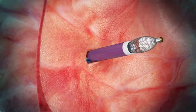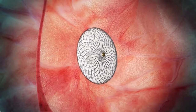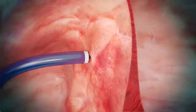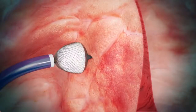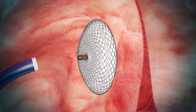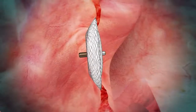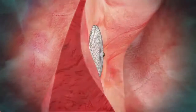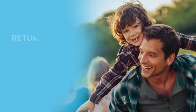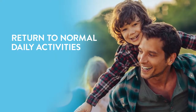Once the device is placed across the PFO, the implanting cardiologist will carefully study its position using cardiac imaging tools. When the cardiologist is satisfied with positioning of the Amplatzer PFO occluder, the device will be released to remain permanently implanted in the heart, and all catheters will be removed to complete the implant procedure. After the procedure, patients can soon return to normal daily activities.